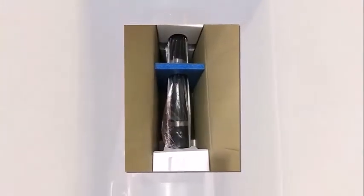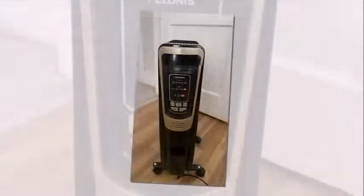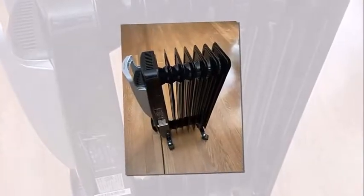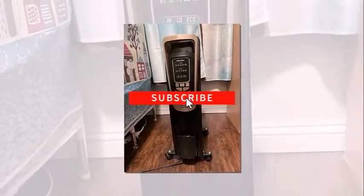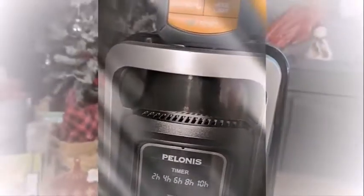How to beat the chill without breaking the bank? Get a Polonie's oil-filled radiator heater. This top-of-the-line heater is not only stylish with its luxurious champagne gold finish, but also super effective at warming up small to large rooms quickly and evenly.